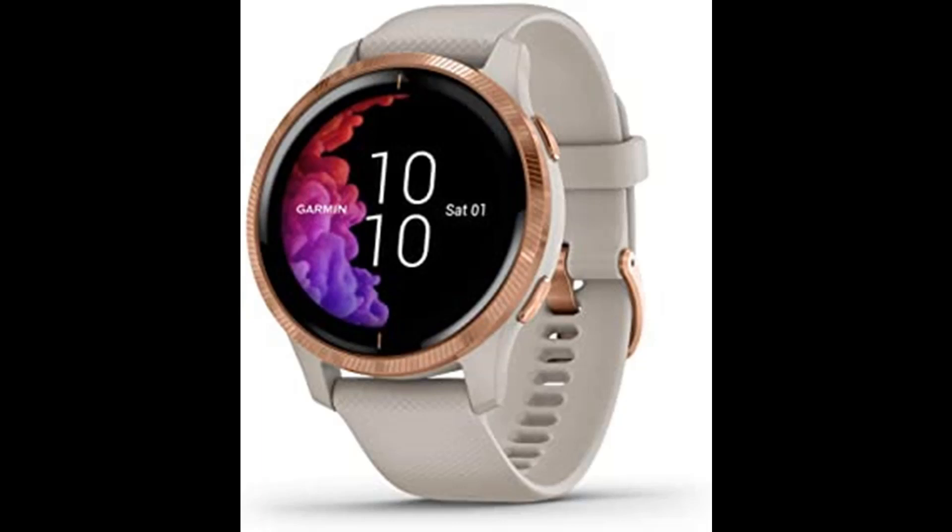Beautiful, detailed, live. The Venu GPS smartwatch features a bright, beautiful display and a battery life of up to 5 days, so you can spend more time doing the activities you love. Get on-screen animated cardio, strength, yoga, and Pilates workouts right on your wrist. With the broadest available range of all-day health monitoring features — including respiration tracking, Body Battery energy monitor, stress, and more — it shows you the full picture of your health in vivid detail. Keep your phone and wallet at home, because this watch lets you download music for phone-free listening and pay from the wrist using Garmin Pay contactless payment solution, available for supported cards from participating banks.